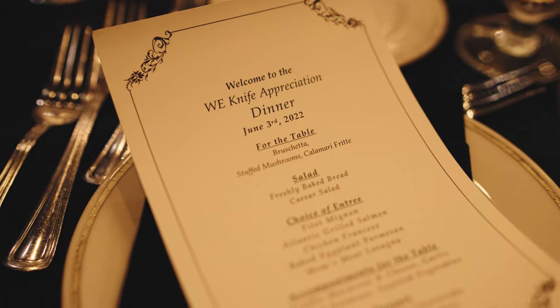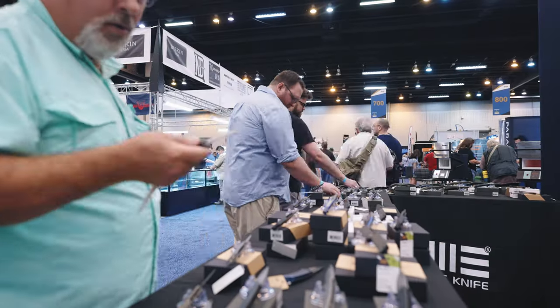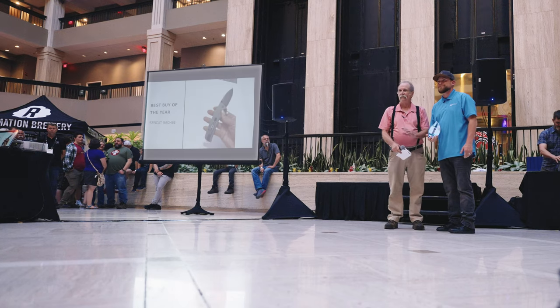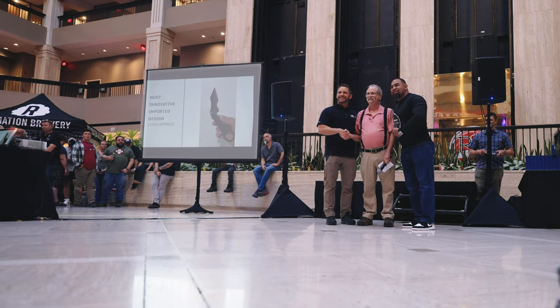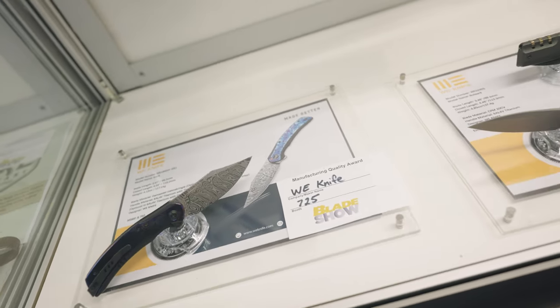The Blade Show this year has been a really incredible experience. We've seen so many friends here and been able to interact with our fans and get a lot of great customer feedback. Last night at the Blade Show awards, we took the Best Buy of the Year award for one of our Sand Cup models, and picked up the award for Most Innovative Import Knife of the Year. It's really exciting to get those awards and get some validation for the hard work from our team and manufacturing.